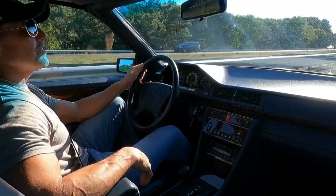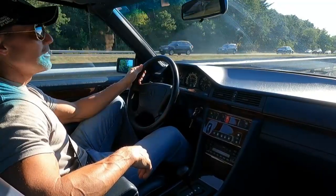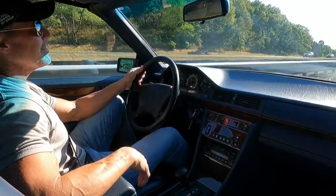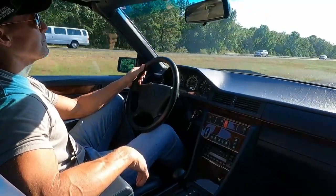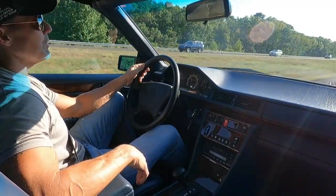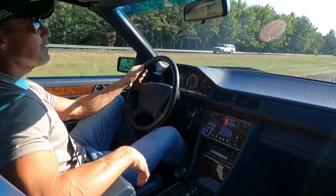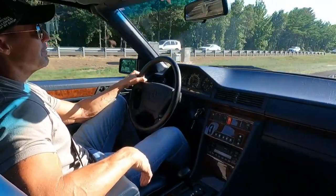I believe it has Cooper tires — if I'm not mistaken, I always get my tires mixed up on these cars. Too many cars, not enough brain. I believe they have 2018 date codes. I know this car was used as a fair weather weekend toy by its previous owner. I believe he had the car maybe about three or four years, used it as a leisure car, weekend use. It wasn't daily driven.